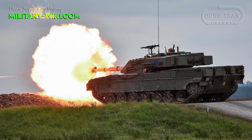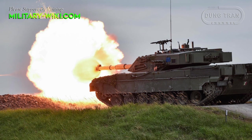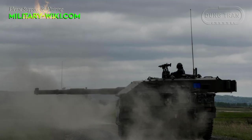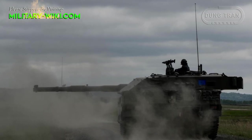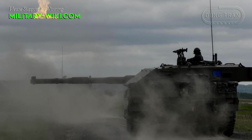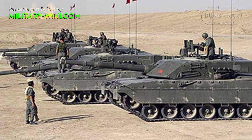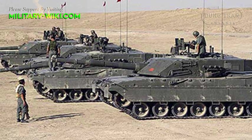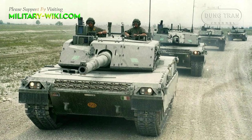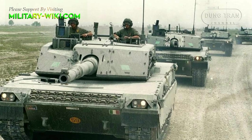The main armament of the C1 Ariete is a 120mm L44 smoothbore gun manufactured by OTO Breda, which has an electro-hydraulic stabilization system. The gun barrel has a thermal insulating sleeve and a fume extractor that allows it to fire modern APFSDS-T and HEAT rounds, as well as all 120mm NATO standard rounds. Secondary armament consists of a 7.62mm coaxial machine gun controlled by the gunner or commander, and another 7.62mm machine gun located on the roof of the turret for air defense.